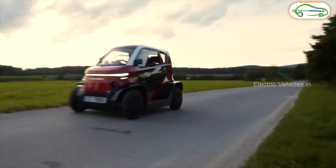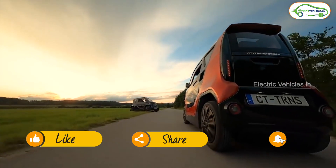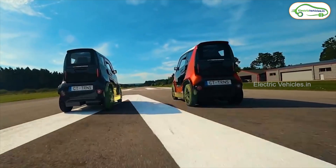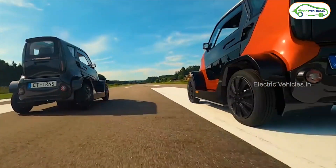That's it for today's video. Please drop your thoughts on this electric car in the comment box below. If you find this video helpful, please like the video and don't forget to subscribe. Let's meet in another video with another interesting topic. Until then, go green, go electric!